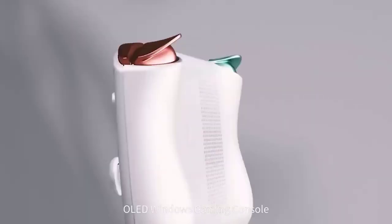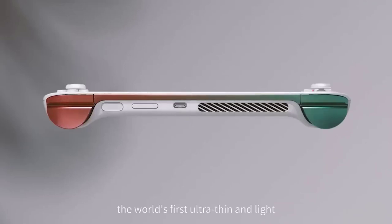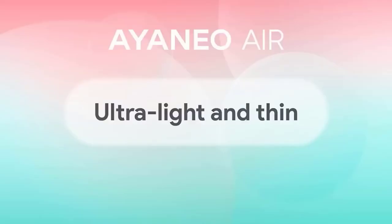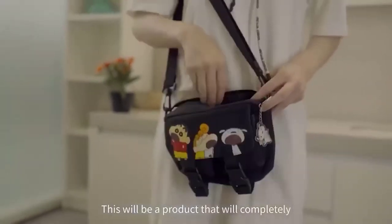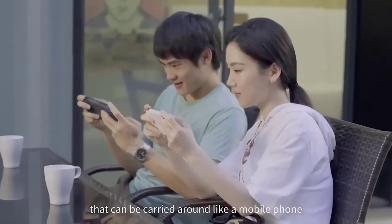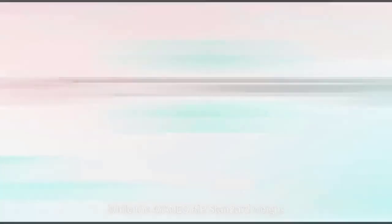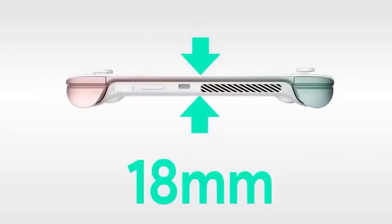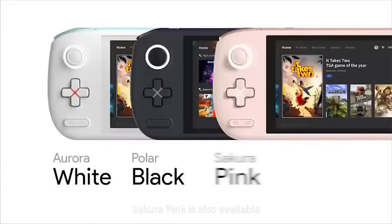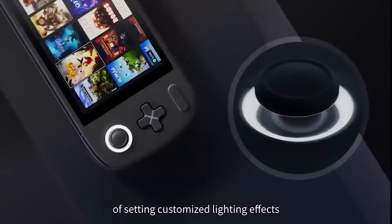This is just any gamer's dream — a new handheld gaming console from AYANEO which is not inferior to the Switch or Steam Deck. It comes in three versions: Air, Air Pro, and Air Plus. The Air Pro model offers a 5.5-inch display at 1920x1080 resolution, 8 to 32GB of RAM, and 128GB to 2TB SSD. The Air version uses the AMD Ryzen 5 5560U processor at 2.3 to 4GHz with integrated Radeon Vega 7 graphics. The Pro uses an 8-core/16-thread Ryzen 7 5825U at 2 to 4.5GHz with Radeon Vega 8. All versions support Wi-Fi 6 and Bluetooth 5.2.